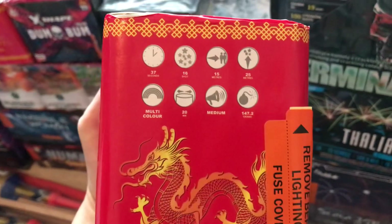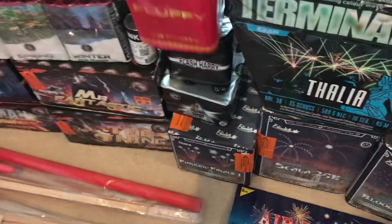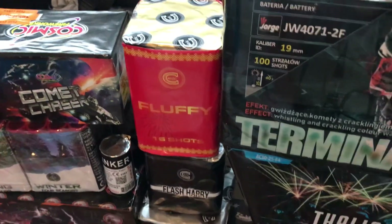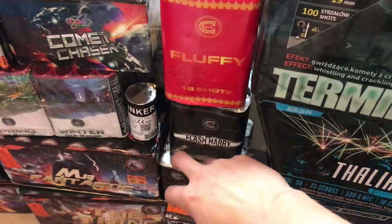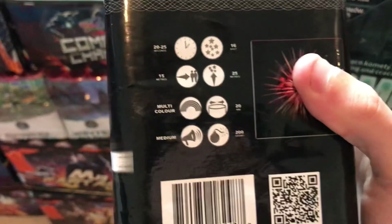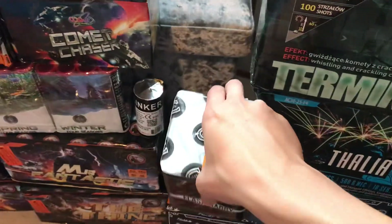Fluffy — the powder weight is 147 grams but the effects are great. If it's the new one it's like an upgraded version of the Fluffy — has the spinning effect and then a little coloured ball. Then Flash Harry — that's brilliant, I've never had it before but the video looks quality. I think it's 200 grams, 16 shots, so should be pretty punchy.